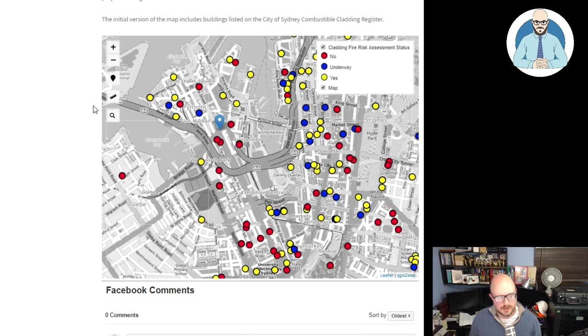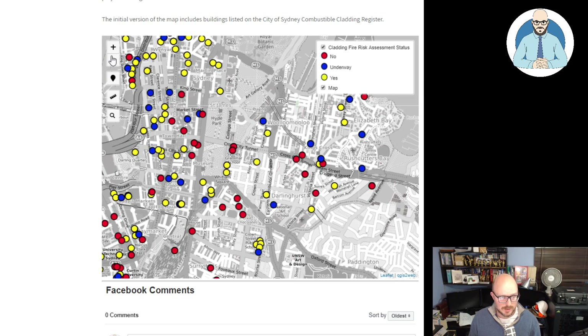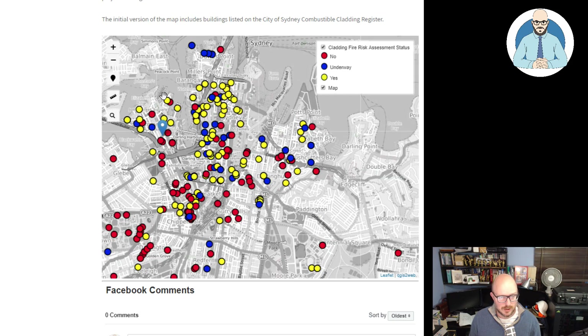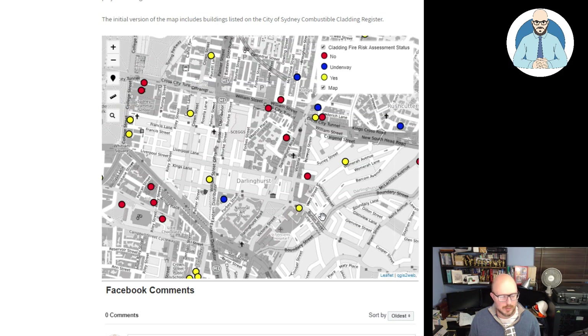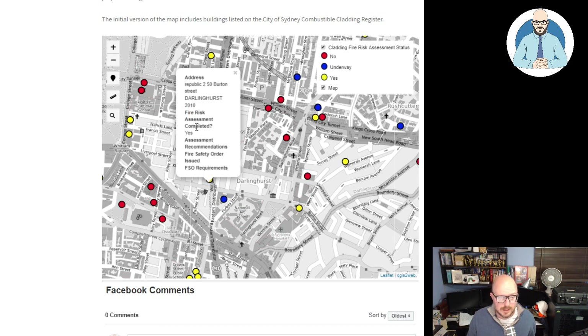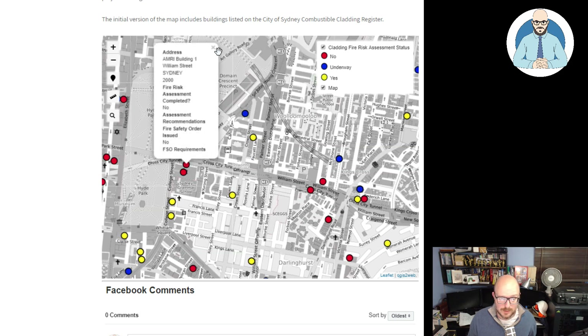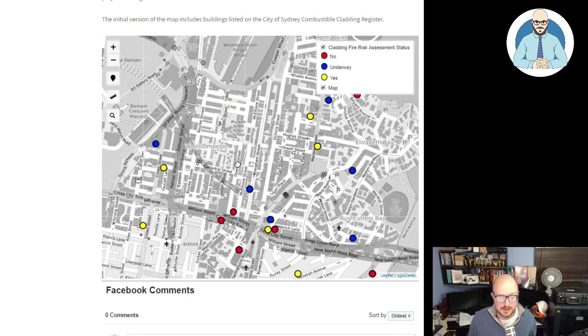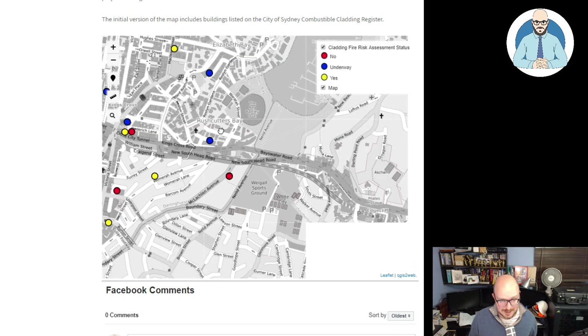You can type in your address and see if your property is on there. You can take measurements, zoom in and out, and geolocate to where you are. If you're on your mobile this should all work. In Darlinghurst — has it been completed? Yes. No issues raised, or no issues that were leaked. We can only add so much here, but I still think it's valuable for the public to have access to this information.